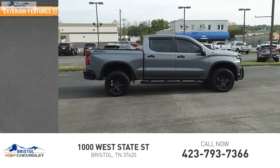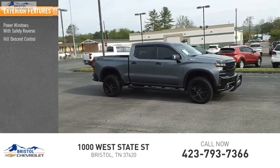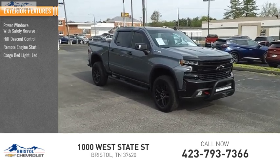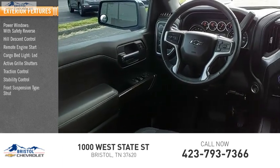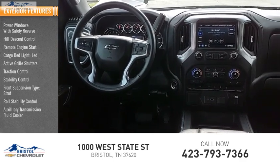Here are some of this vehicle's great options: power windows with safety reverse, hill descent control, remote engine start, cargo bed light LED, active grille shutters, traction control, stability control, front suspension type strut, roll stability control, and auxiliary transmission fluid cooler.